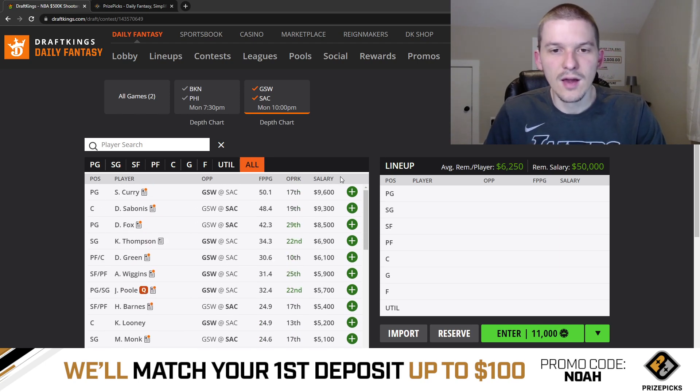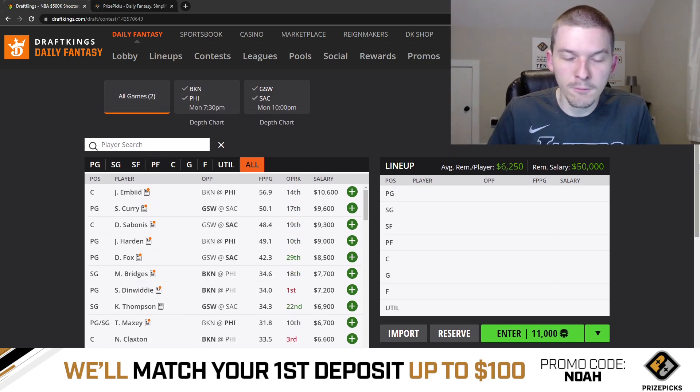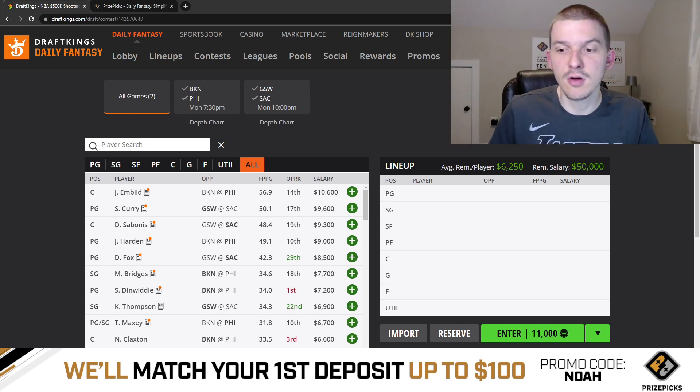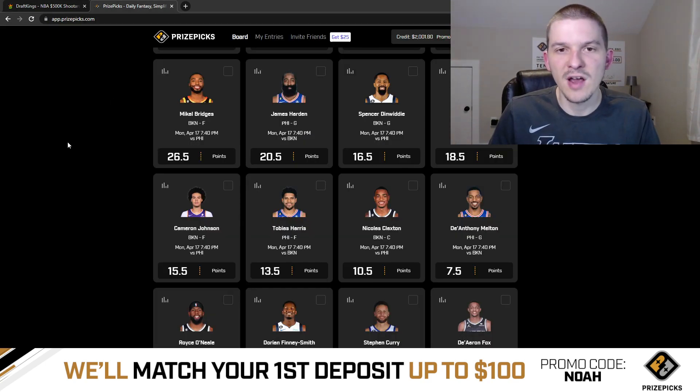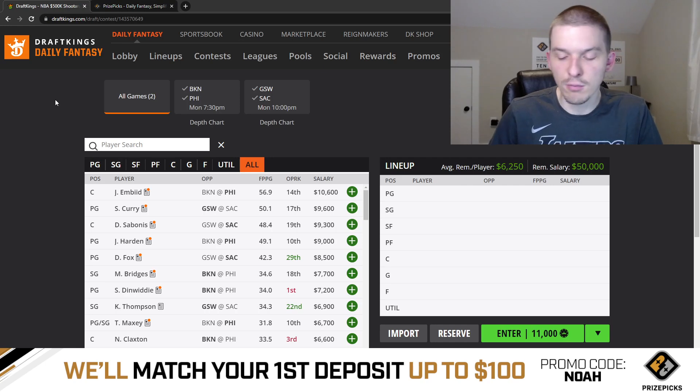That'll do it for this little two-game Monday slate, guys. I hope you enjoyed this video. Make sure you hit that like button down below, and hit that subscribe button if you have not yet. Be sure to go check out PrizePicks — sponsor of the video. You can sign up using promo code NOAH. When you sign up, you'll get your first deposit matched up to $100. Best of luck on this two-game slate. Appreciate you watching and your support — we'll see you guys in the next one. Peace.